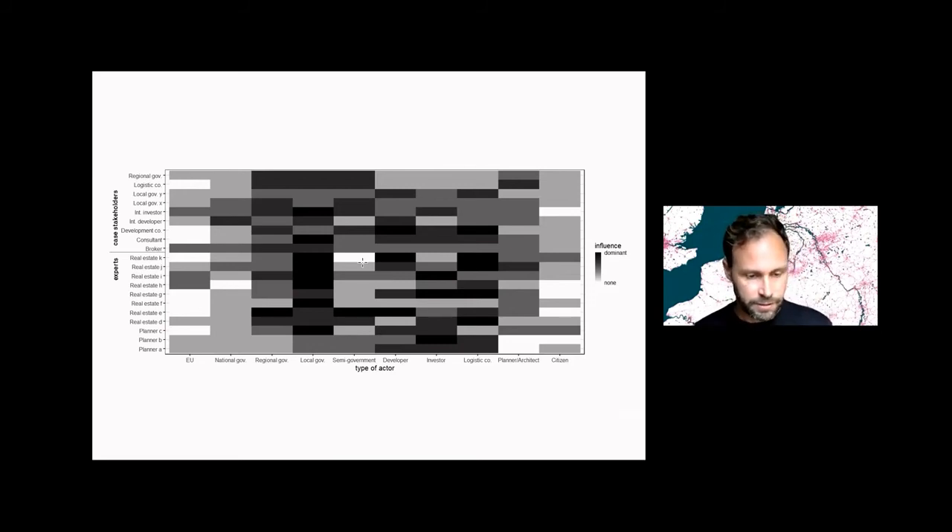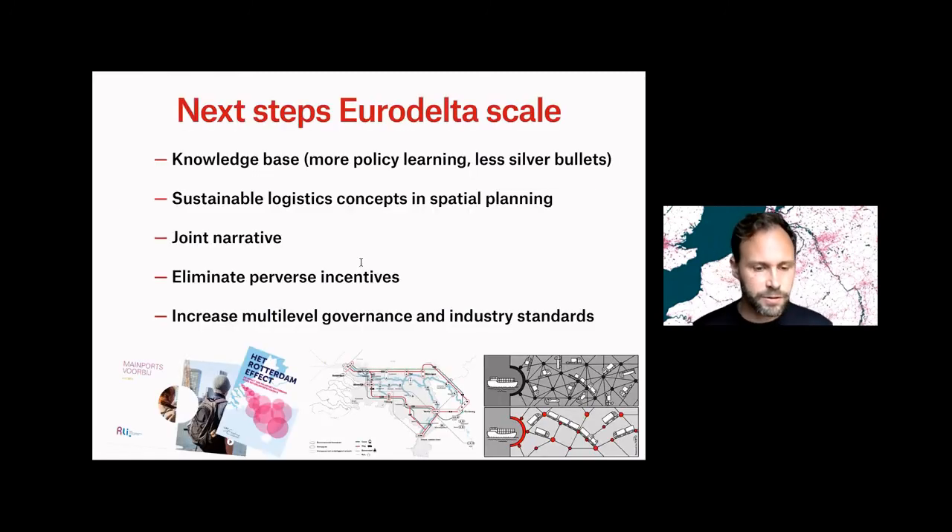So what would I suggest to do on the Euro Delta scale? I think there are a lot of things we could do together. We could broaden our knowledge base so we can do more policy learning and share experiences, relying less on technical silver bullets from the markets. We should also better combine sustainability concepts in both the logistics discipline and the spatial planning discipline.